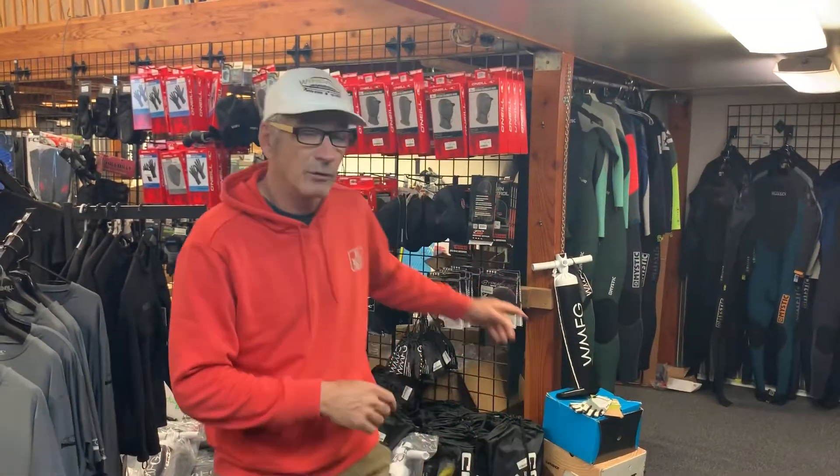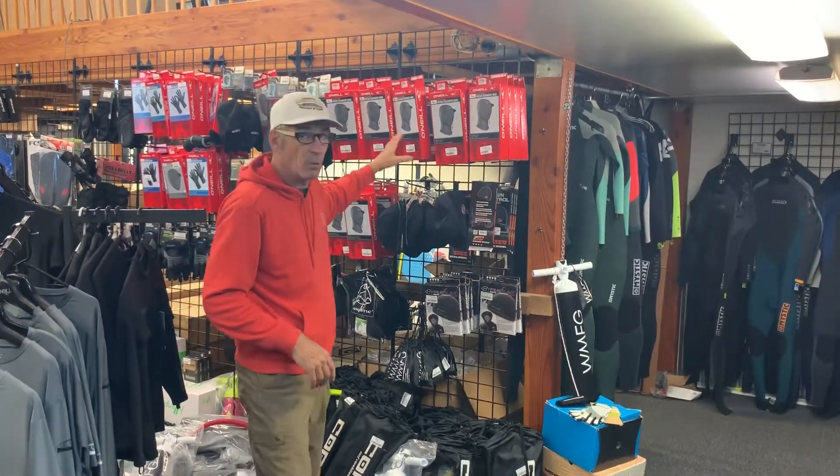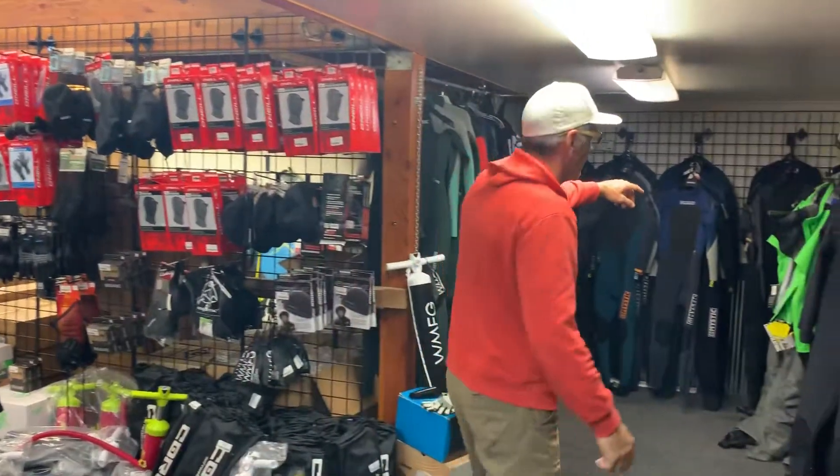The number one wetsuit supplier in North America is O'Neill, and here at Wind Dance in Hood River we love the brand — we carry just about everything they sell that's suitable for windsurfing or kiteboarding. For example, beanies and hoodies to keep you warm on cold days. I use my hood like a thermostat; it goes up and down as I'm riding, so I buy it a little bigger — take that tip.